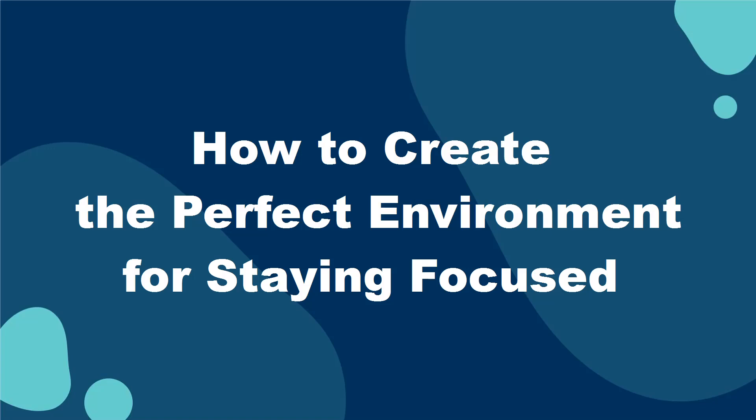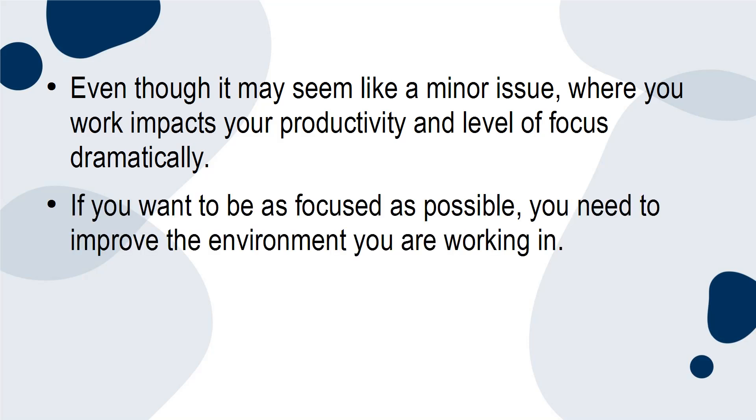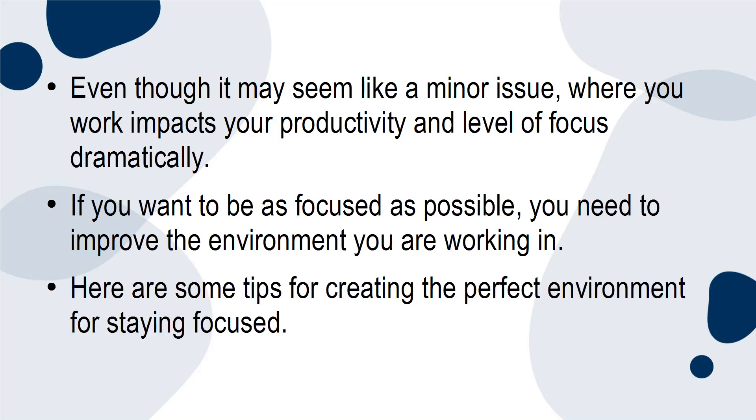In this tutorial, I'm going to tell you about how to create the perfect environment for staying focused. Even though it may seem like a minor issue, where you work impacts your productivity and level of focus dramatically. If you want to be as focused as possible, you need to improve the environment you're working in. Here are some tips for creating the perfect environment for staying focused.